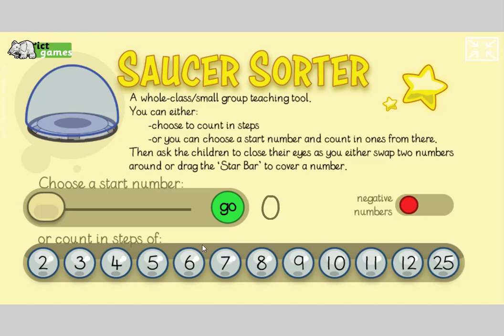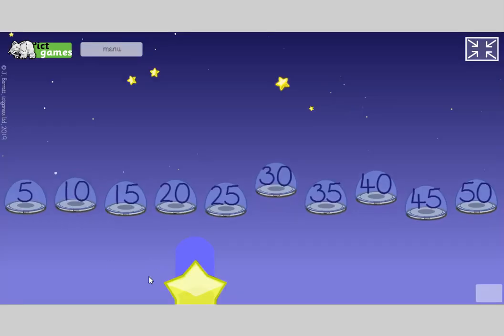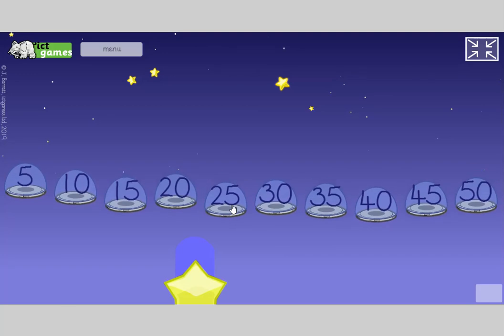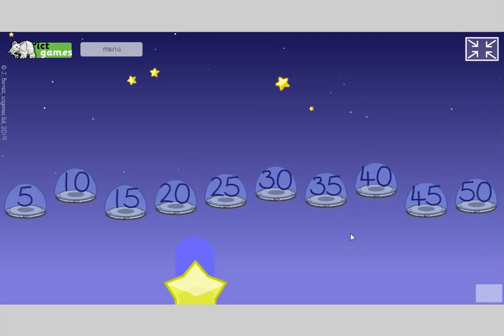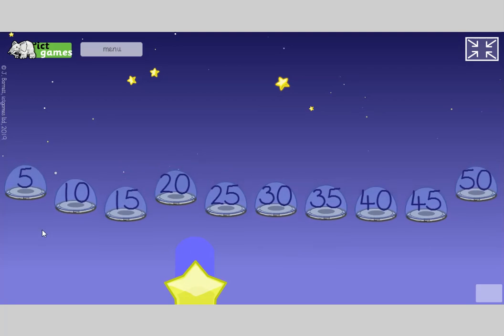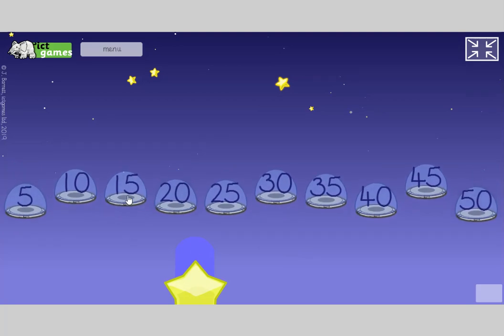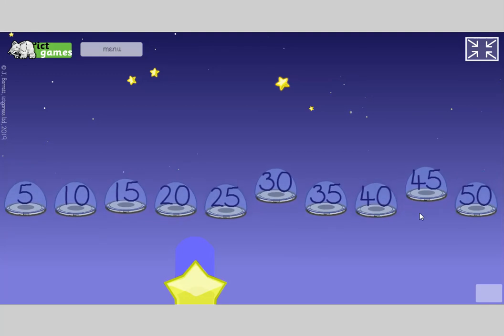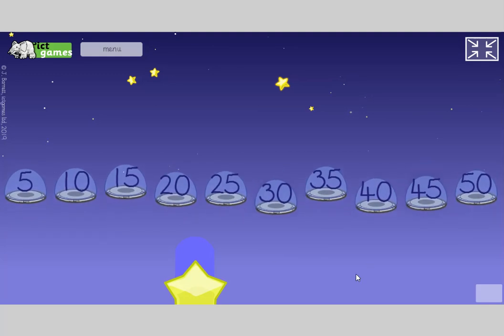Now we're going to do some counting in 5s for the Year 1s. Let's go Year 1s: 5, 10, 15, 20, 25, 30, 35, 40, 45, 50. And back to the start again: 5, 10, 15, 20, 25, 30, 35, 40, 45, 50.